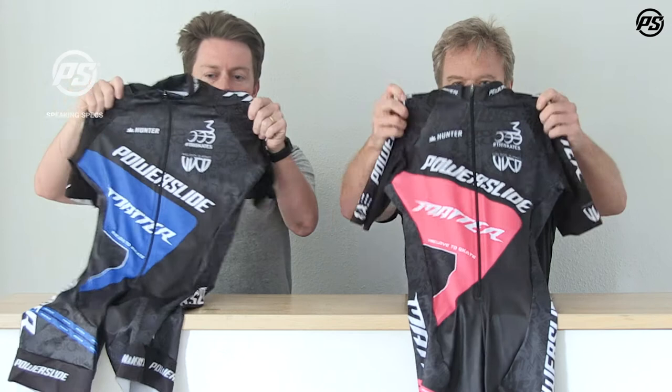We're back again for another episode of Powerslide TV. Today we're going to look at our racing suits. Racing suits are one of the most important elements for any speed skater, mainly because of comfort and fit, but there are also performance benefits which can be gained from a racing suit.